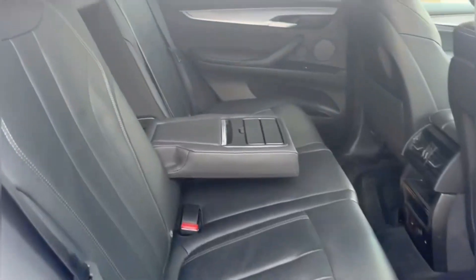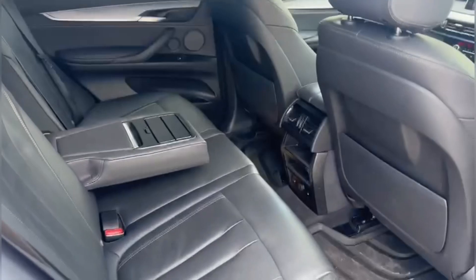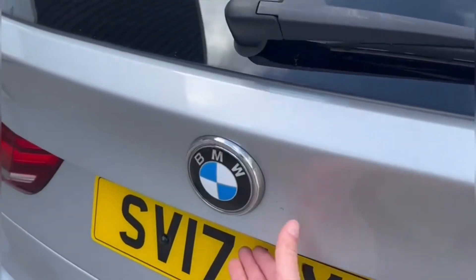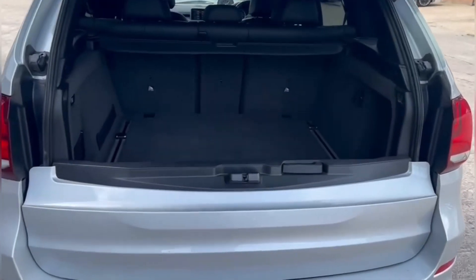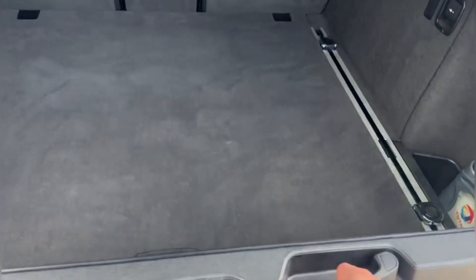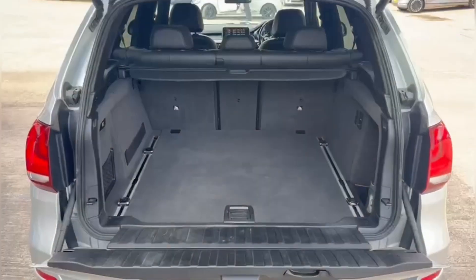Into the rear of the vehicle we can see that there is enough room for three passengers, and the rear seats come equipped with ISOFIX points along with a central armrest should you need to use them. Lastly, into the boot we can see that there is enough room for two large suitcases, plenty of room for your weekly shopping, and the rear seats are fully foldable should you require any more space.